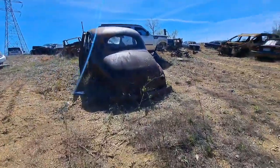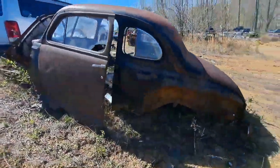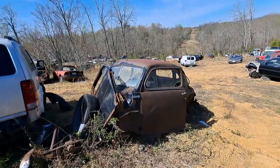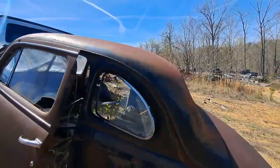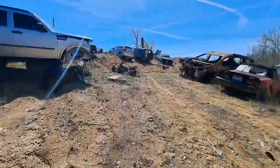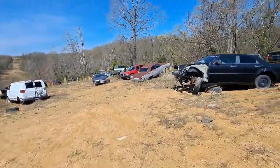There's an old coupe — I think it's Mopar too, but I don't know, you guys are telling me. Not much left of it. No dash in it to take a picture of.